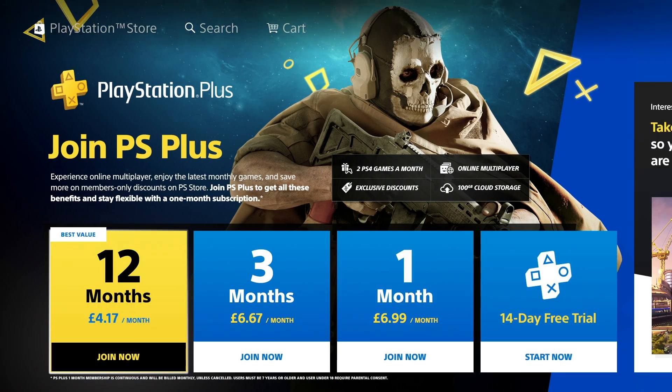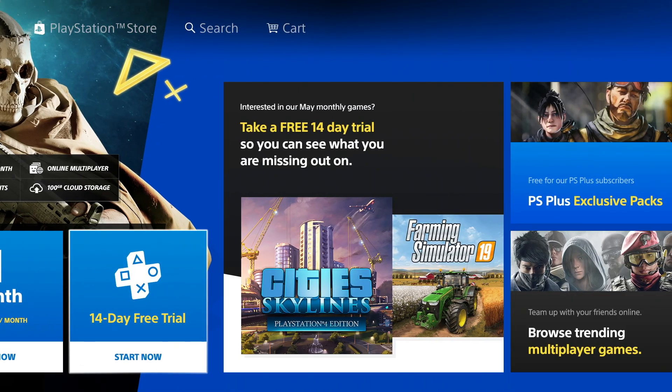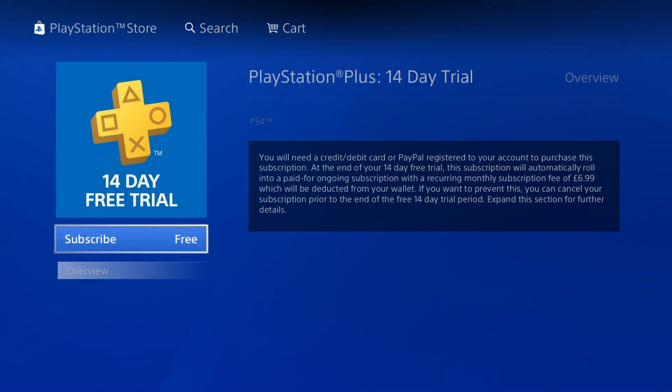Go down to where it says PS Plus. You'll see it says 12 months, three months, one month — then all the way at the end there's one that says '14 day free trial.' Click on that.